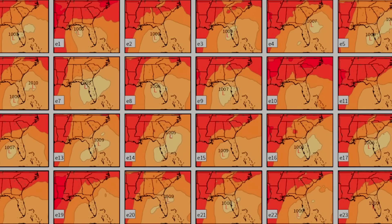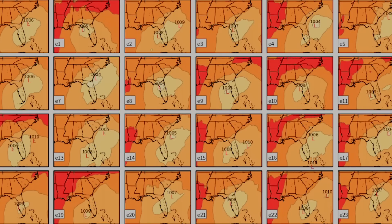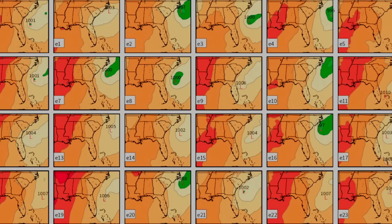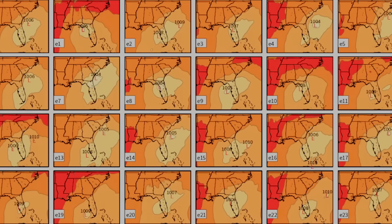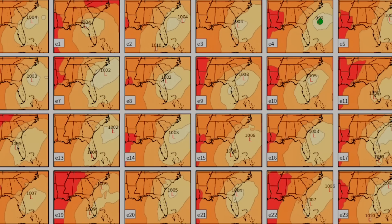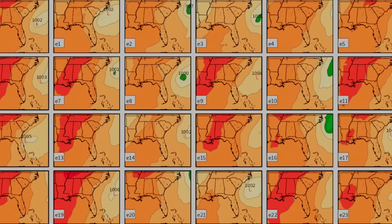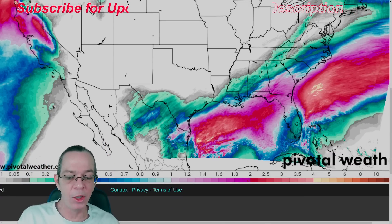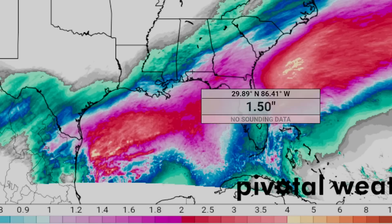Looking through all the GFS ensembles — GFS has always picked up a storm system way before the Euro and it's always showed it as weak. On Tuesday, none of them take it out of 1000 millibars — in fact, none take it out of 1005 millibars. Very weak system. It has a chance to strengthen as it leaves but it's not showing a lot of promise at all. This is going to be a disorganized group of thunderstorms that could get a rotation and a nice strong surface low, bringing some heavy precipitation and possible wind damage, but nothing to panic or worry about.